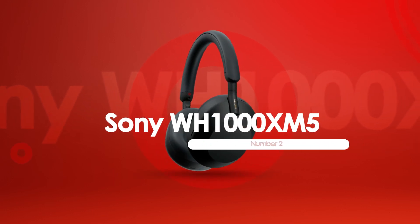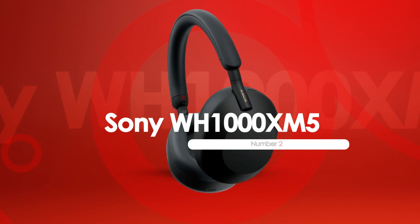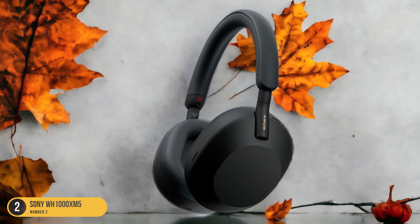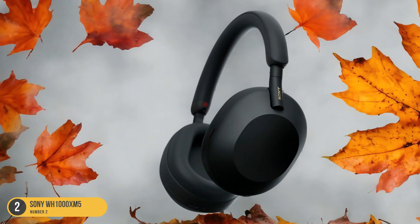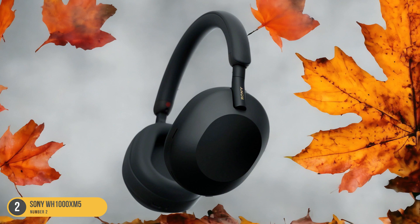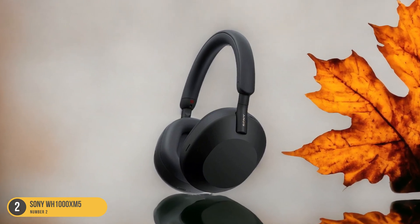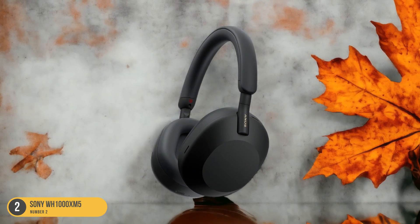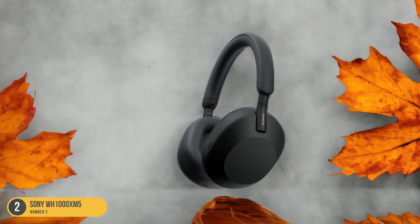At number 2, we have Sony WH-1000XM5 ANC over-ears. Moving on to the Sony WH-1000XM5, these premium wireless noise cancelers offer an exceptional upgrade in sound quality for discerning iPhone users. The WH-1000XM5 delivers a top-tier audio experience with deep, rich bass, clear mids, and crisp highs, perfect for immersing yourself in your favorite music or podcasts. The Active Noise Cancellation technology is top-notch, blocking out unwanted external sounds so you can enjoy your audio in peace.